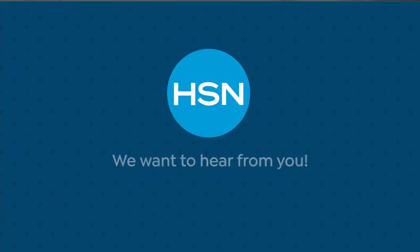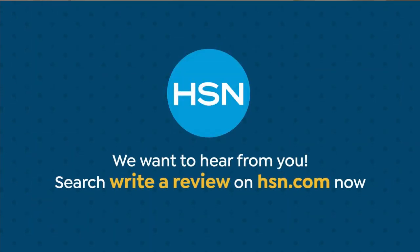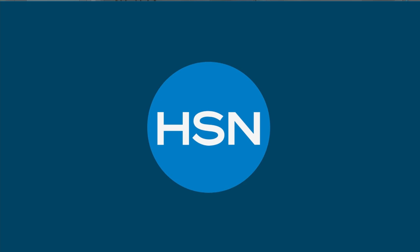Customers and verified purchases — we want to hear from you. Search and write a review on HSN.com. Hi everyone, welcome again to HSN, my name is Bobby Ray Carter. I want to show you one of the items coming up in this hour from Emissom — a huge customer pick.